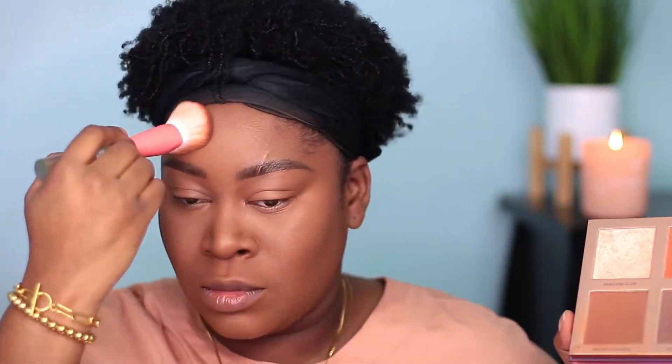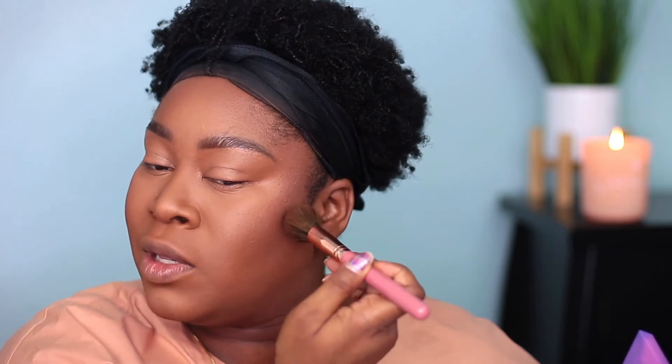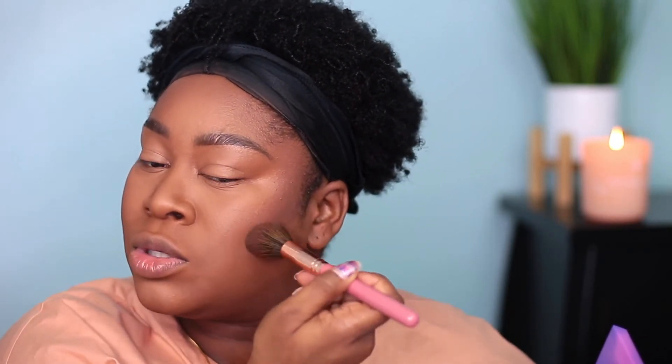Next up, I'm going in with the ELF Halo Glow Setting Powder in the shade Dark to set my entire face. Then I'm going in with the Makeup Revolution and Tammy collaboration face palette — the Paradise Glow Palette. I'm using the bronzer called Bronze Goddess, making sure to dip in but tap off the excess because this palette is very pigmented. I'm also going in with the contour shade just to accentuate the cheekbones. I love the contour in this palette because it's cool-toned, which is what you want for that chiseled cheekbones effect.